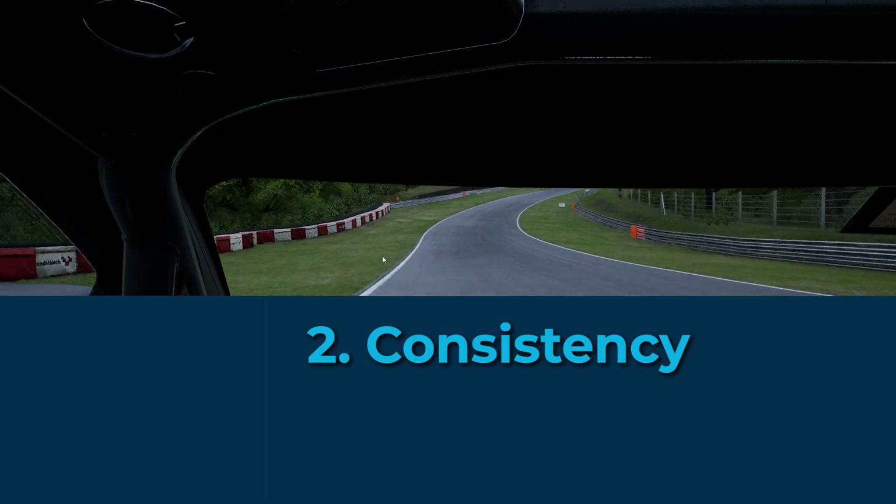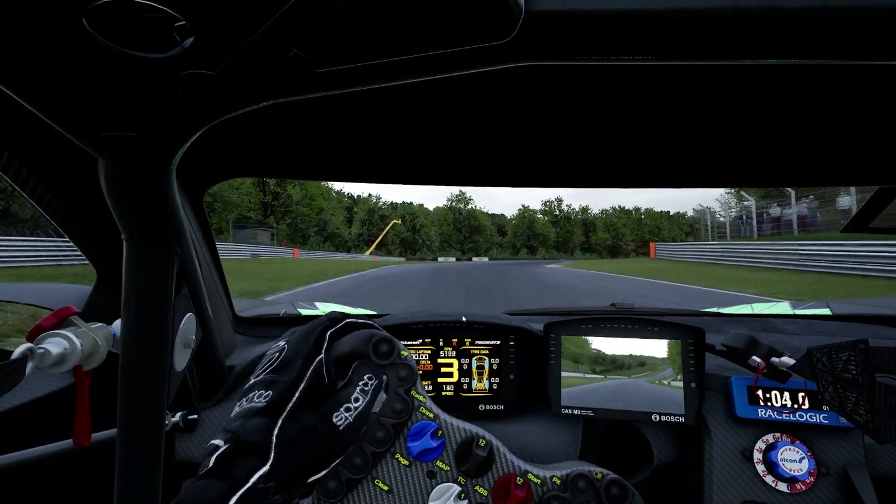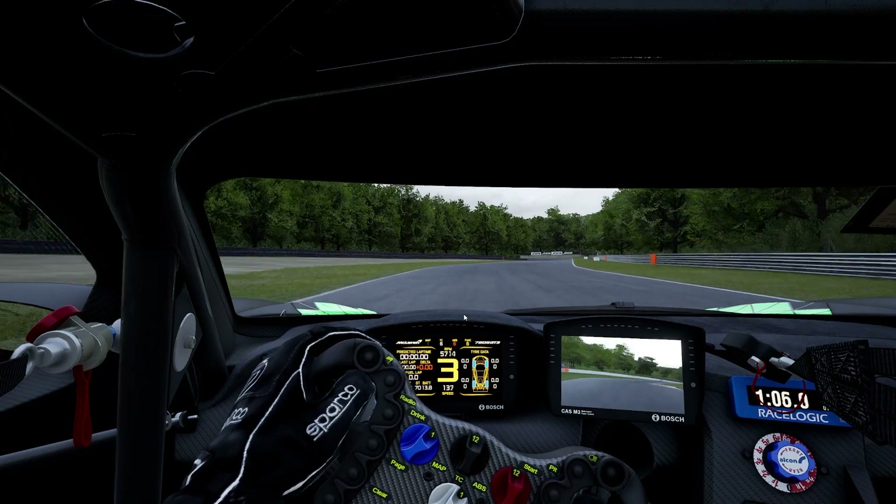Next, we're going to look at consistency. Over a hot stint of 15 minutes, which device provides the most consistent lap times?